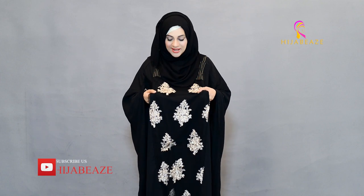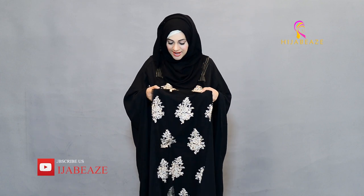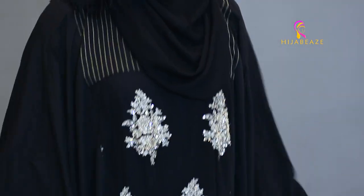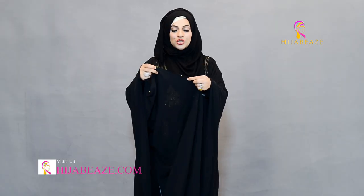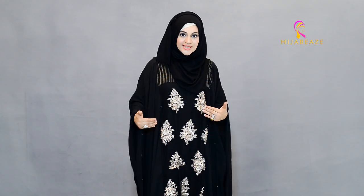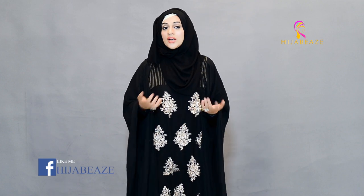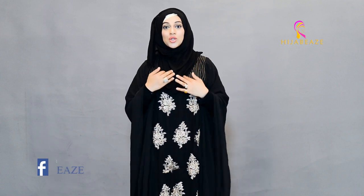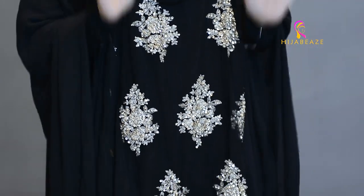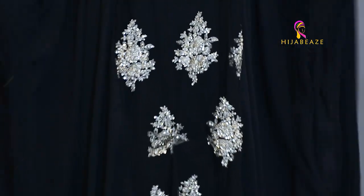These are the sitare ka kaam — sitare, moti, and thread work — and it's all so beautiful. It's got these pleats in gold, and these beads right here. You see these in our beaded hijabs. We don't give a hijab with this abaya, but our black and gold hijab is going to look just perfect with it.